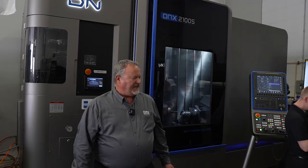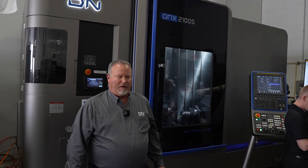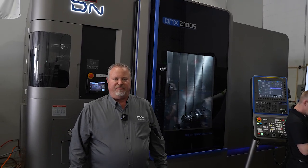Hi, my name is Dan Maddox. I'm the product sales manager for DN Solutions High-End Turning. I'm here today at Syracuse Supply representing our new DNX 2100 series machine that was introduced last year at IMTS 2024.